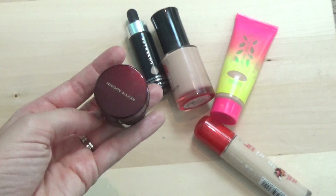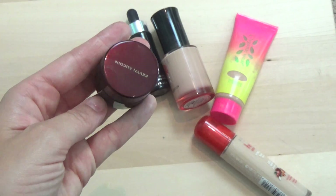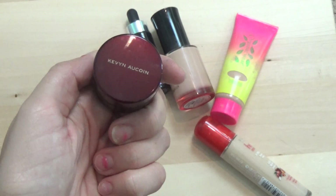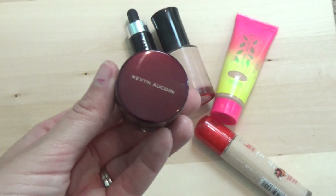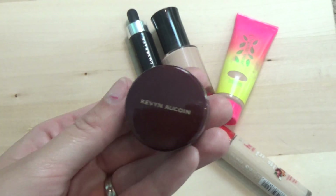Next I have the Kevyn Aucoin Sensual Skin Enhancer. I love this stuff — it's not an everyday foundation for me. It can be used for a couple of things: it's not just a foundation, it's also a concealer, you can use it in a bunch of different ways. It's something more for special events since it takes a little extra time to blend out. I'm definitely hanging on to this.